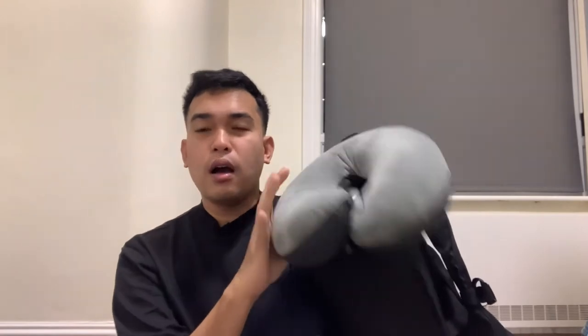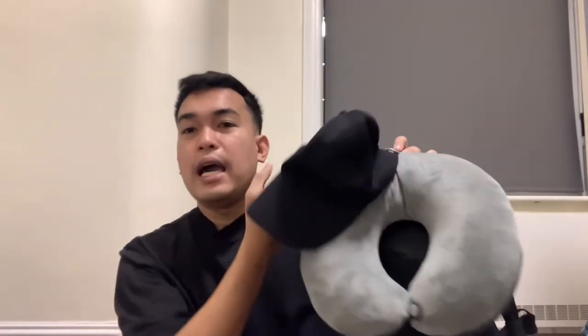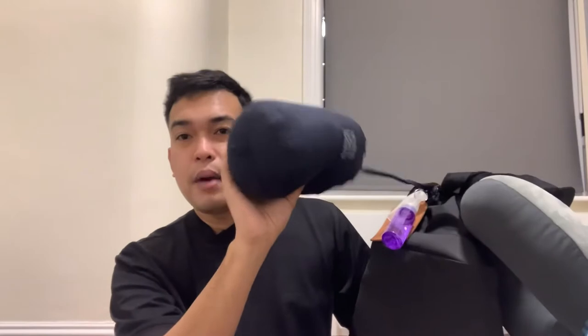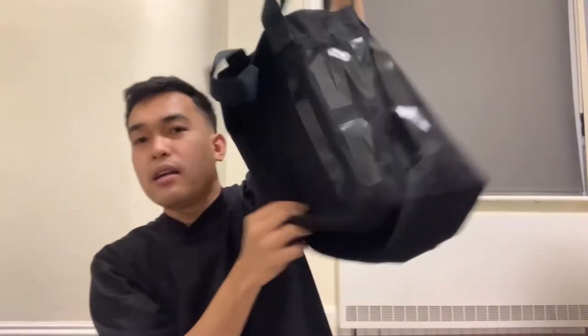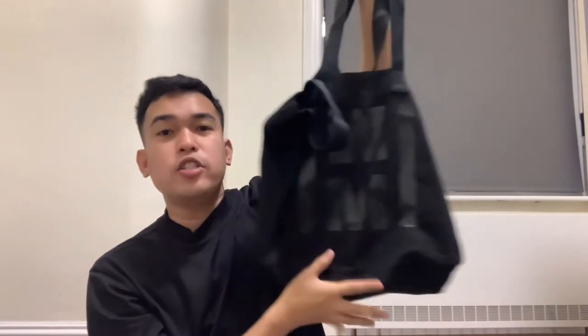My neck pillow is hanging here. I have my cap and my puffer jacket from Uniqlo — this is lightweight. My luggage tag. I also have my tote bag from H&M — I got this for only 700 pesos, very affordable. My pouch for my electronics, chargers, and earphones. And the last one — I brought my camera with me, but I didn't end up using it. I just used my phone for filming and taking photos and videos. And also my Apple Watch.